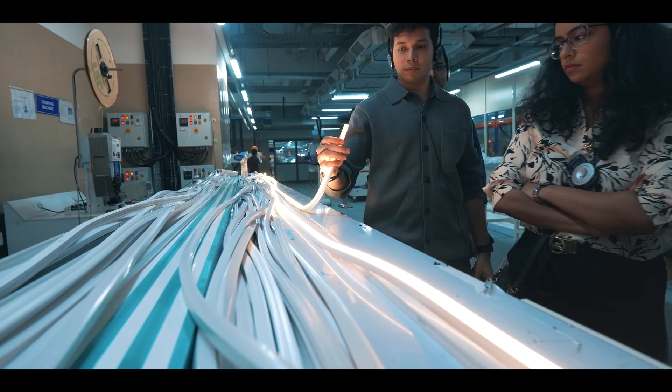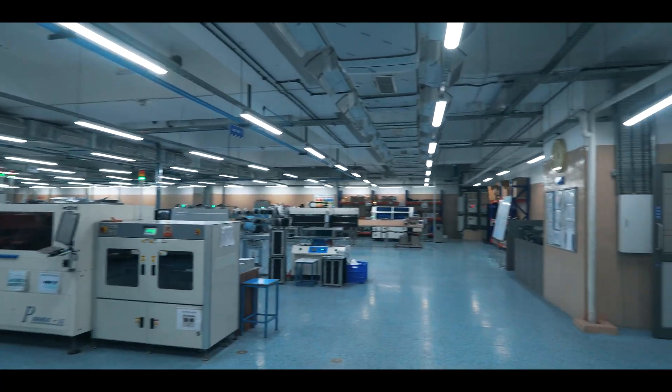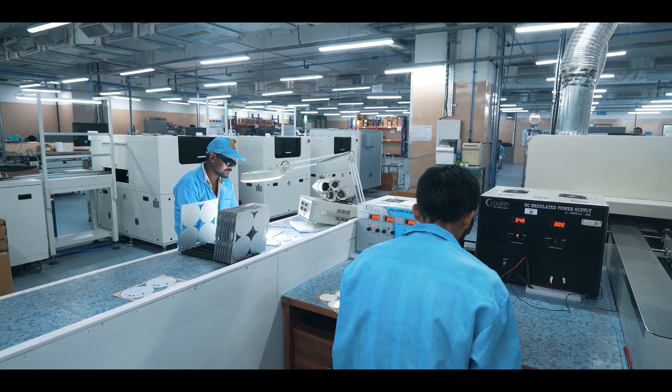The first thing we visited was the lighting and switches unit at Jaguar. They are very organized and particular about cleanliness — all staff are wearing proper safety equipment and the line of processes in the manufacturing unit is very properly organized.